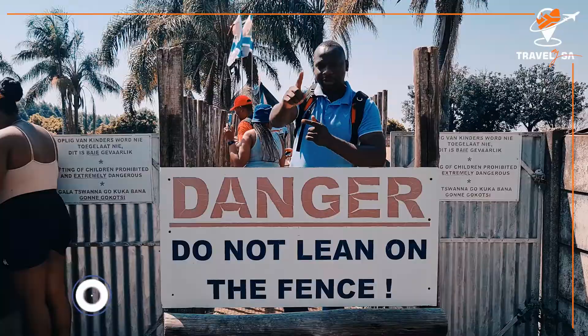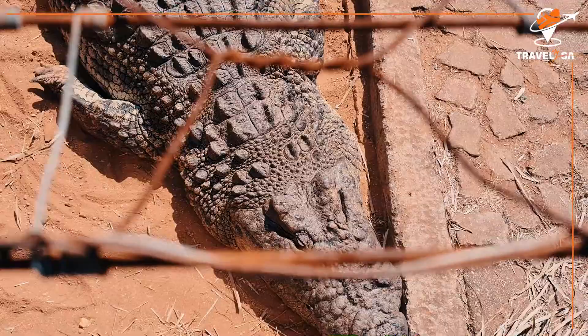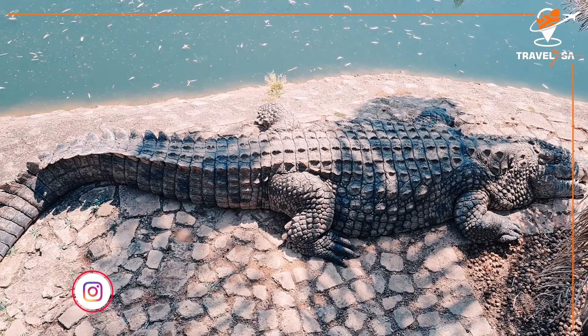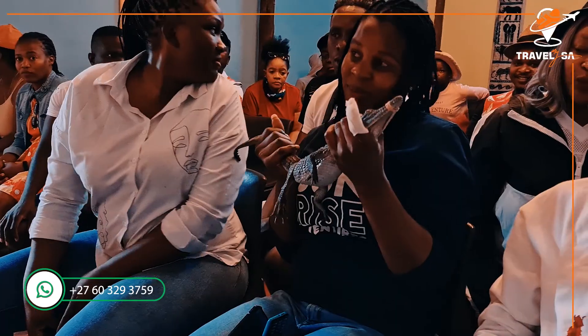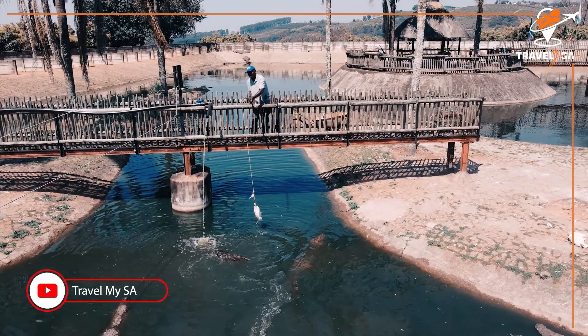A tour to Agatha Crocodile Range offers you an opportunity to learn more about crocodiles and their life cycle. This tour is what I describe as a front row seat to the breeding dams with over 200 crocodiles. It also gives you an opportunity to touch a baby crocodile and to feed some of those bigger and scary predators.